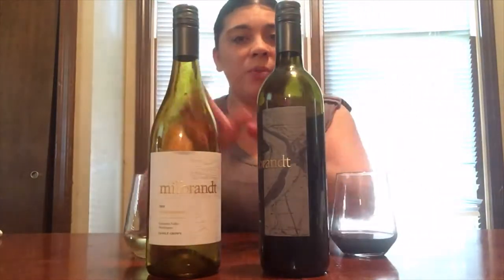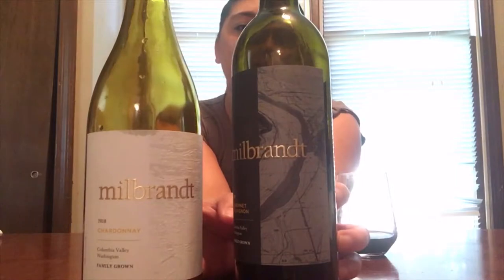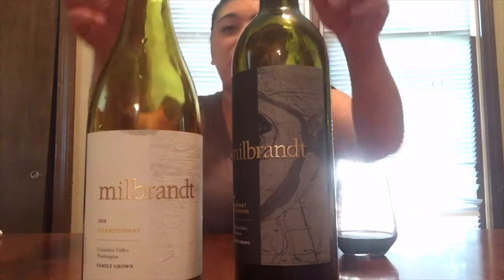It is Wine Wednesday and I am here with my wine of the week — two actually — from Mill Brandt Vineyard. Relatively new to the game, they've only been in production for about two decades, but they have absolutely phenomenally high quality wines. In fact, this cab here was given a 91 rating by Wine Spectator and was number 43 on their top 100 wines of 2018.